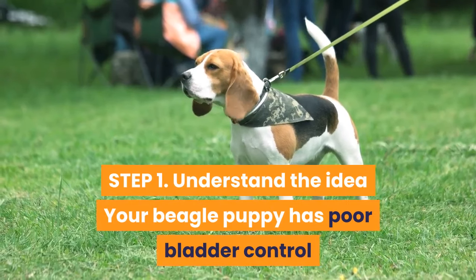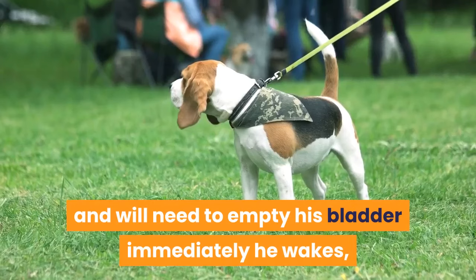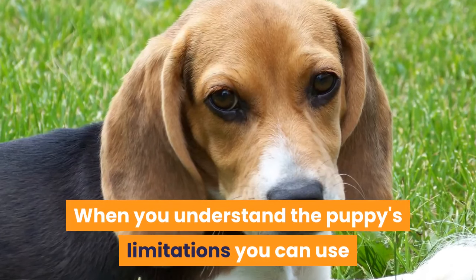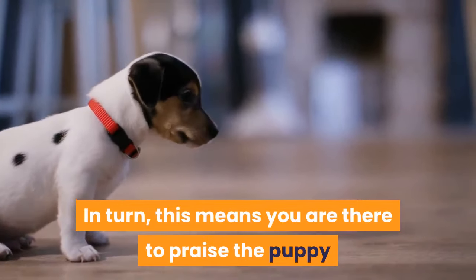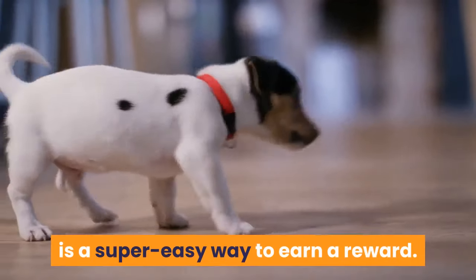Step 1: Understand the idea that your beagle puppy has poor bladder control, and will need to empty his bladder immediately he wakes, shortly after eating, and every hour or so in between. When you understand the puppy's limitations, you can use this in your favor to increase the likelihood of the puppy peeing or pooping in the right place. This means you are there to praise the puppy and build the idea that toileting in the right place is a super easy way to earn a reward.